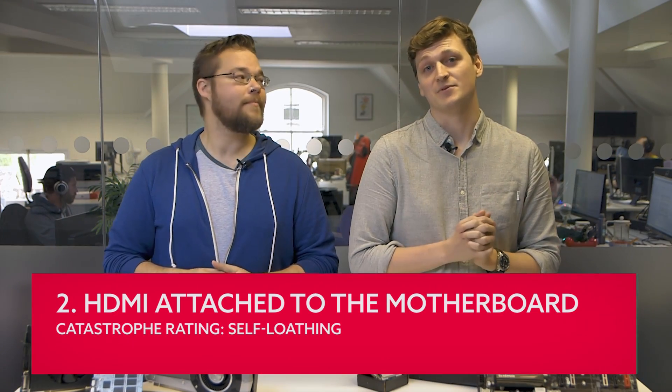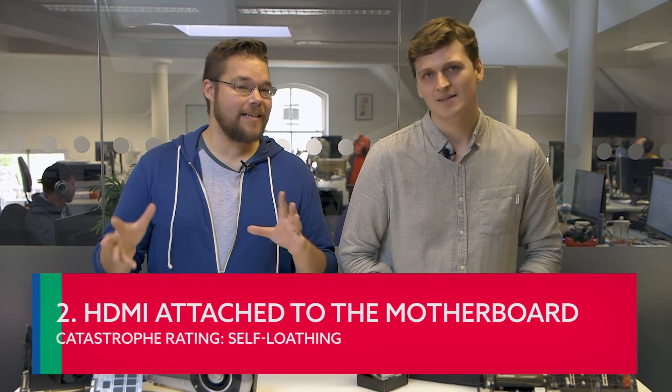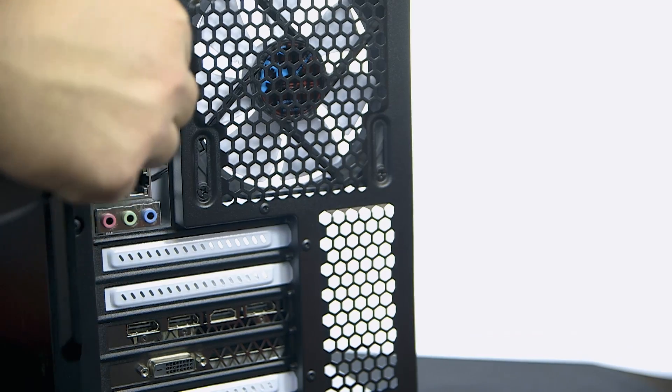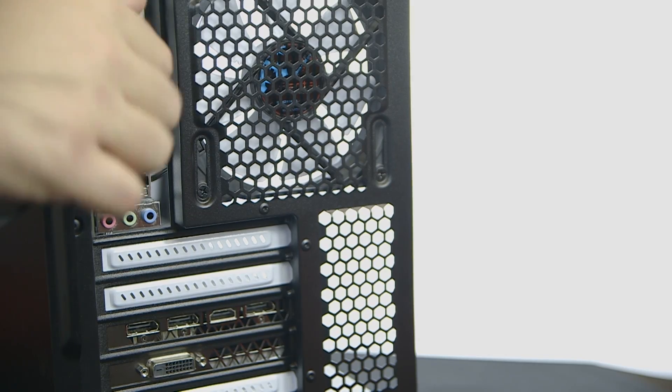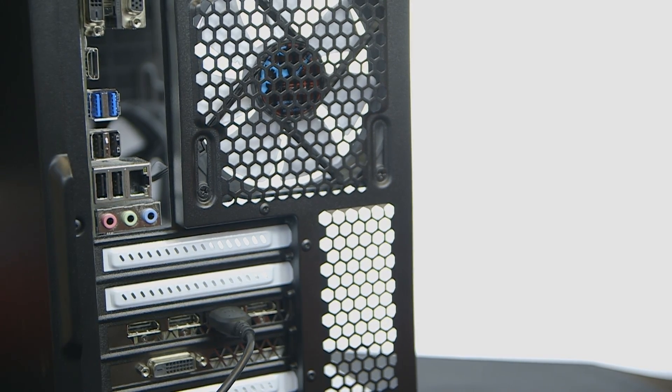Monitor plugged into the motherboard. Catastrophe rating: self-loathing. There's no way to style this one out. Unless you've gone the high-end desktop route and plugged a Threadripper or Skylake Hex CPU into your machine, chances are you're building a PC which has monitor attachments on the back of the board. It's really common for people to miss the graphics card sockets when plugging in network and USB cables into the motherboard, and they just plug a monitor into any unused HDMI. But if you've got a graphics card installed, it will take priority over any GPU component in your processor. It's an easy fix — you just have to swallow the shame and plug your monitor into the correct socket.